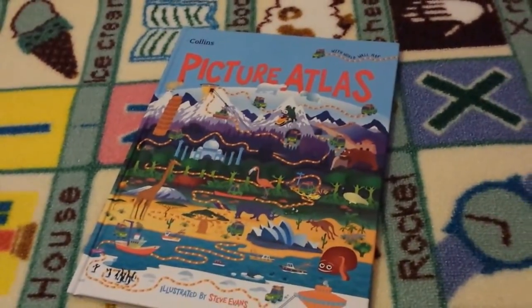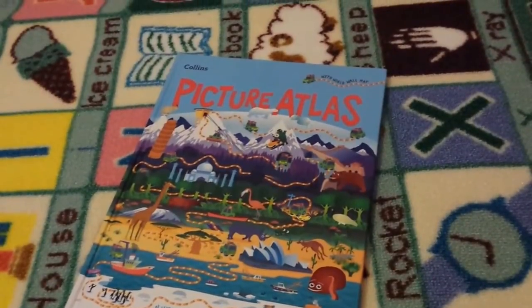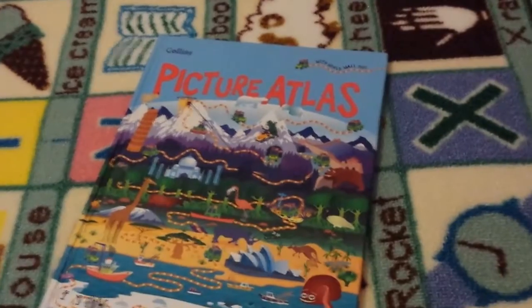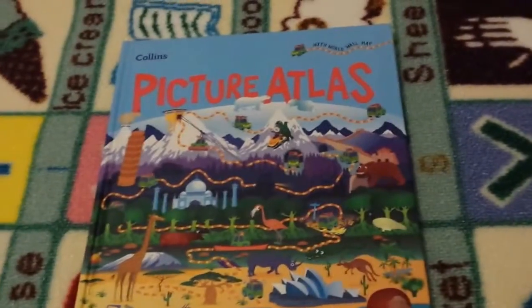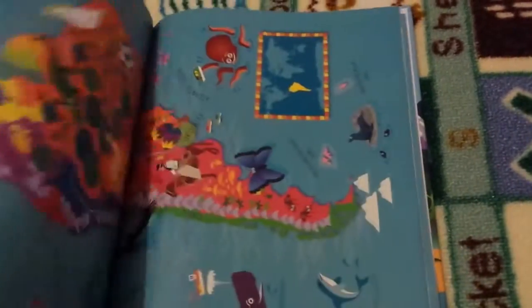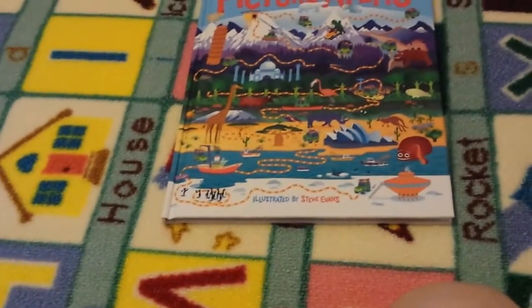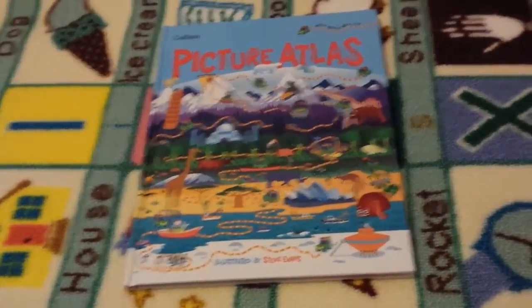For geography, we are having a little subscription box sent out — the first one you get a little suitcase, and every month you get a different statue, diagram, craft, or something related to different countries you're visiting, plus a little passport to stamp. To go with that I got her the Collins Picture Atlas — it's very colourful with different themed maps, and at the back is a large world map. I haven't got the subscription box yet but when I do I'll do a little review on it because I think it's going to be really fun.